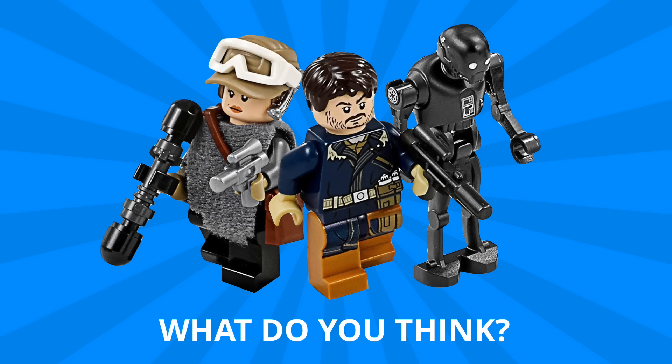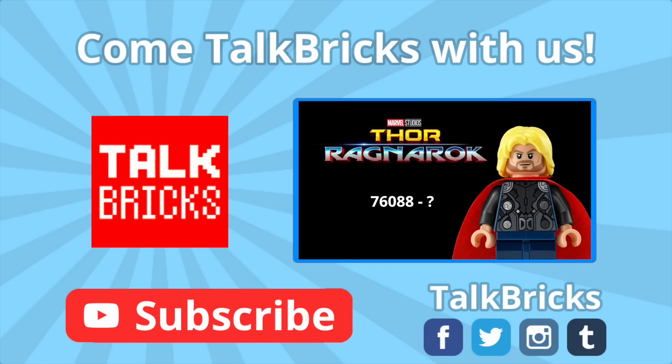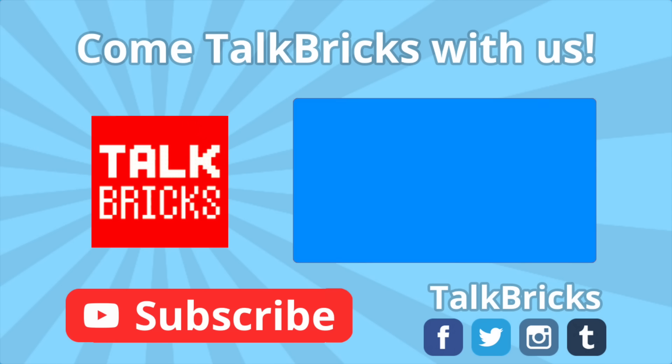If you like what you saw here, don't forget to leave me a thumbs up down below and subscribe to make sure you don't miss out on any of my upcoming videos. That's all the time we've got for today — thanks and have a good one. Click here to learn all about the DC and Marvel summer 2017 rumors, and don't forget to subscribe.